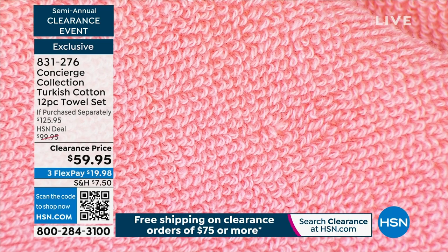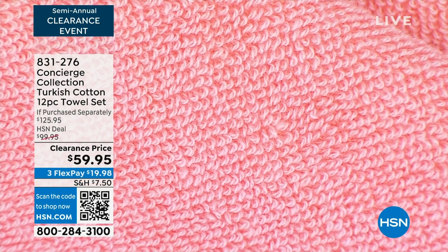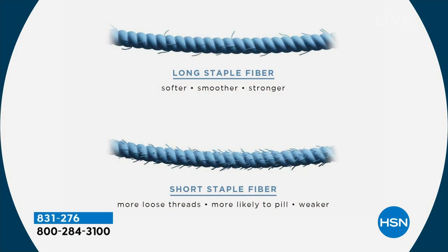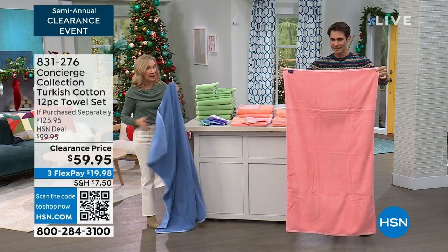A longer staple fiber means less breakage in the yarn, so these are more durable. It's smoother, softer against your skin. Think about it — this is your most intimate linen. So if you want something to be soft, it's your towels. A lot of times those short staples are connected together, and that's what leads to breakage. But let's talk about size — they're oversized.